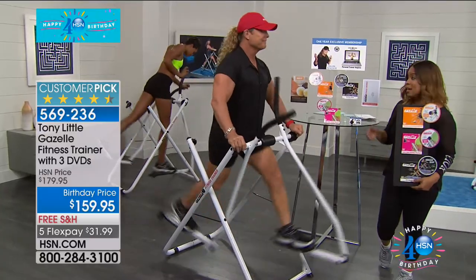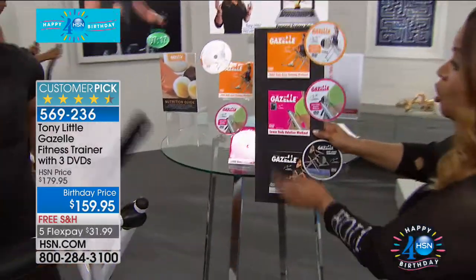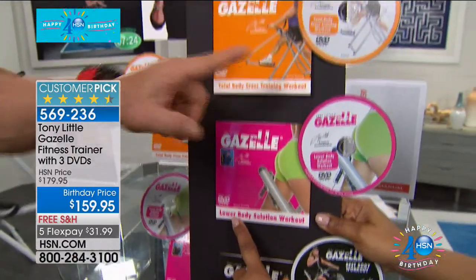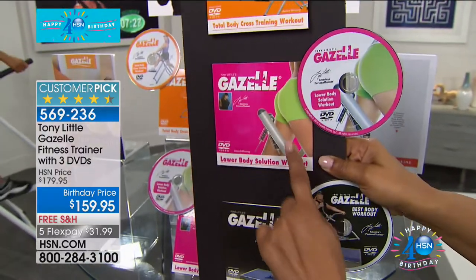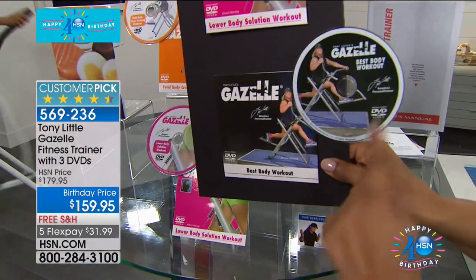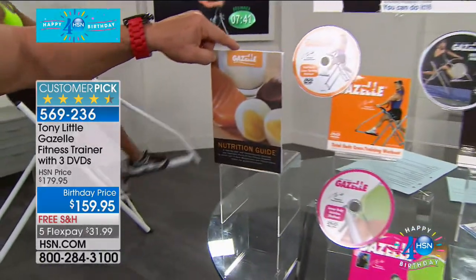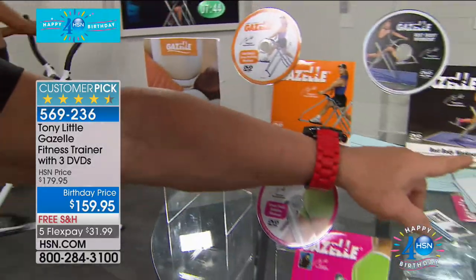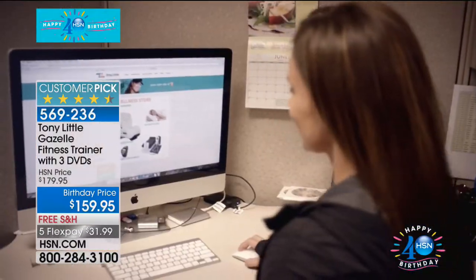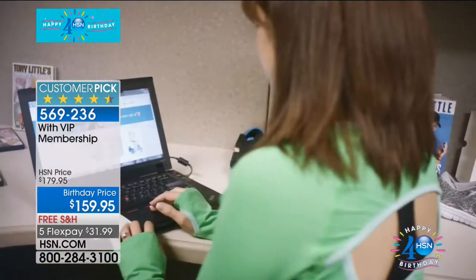Here's what you're getting: three DVDs — the Total Body Cross Training Workout, the Lower Body Solution Workout, and the Best Body Workout — each with beginner, intermediate, and advanced levels. That's nine workouts. You also get a diet guide, a Gazelle fitness trainer guide, and the Gazelle machine itself. Plus three personal trainer workouts and your own personal trainer you can call daily for a year — a $150 value.